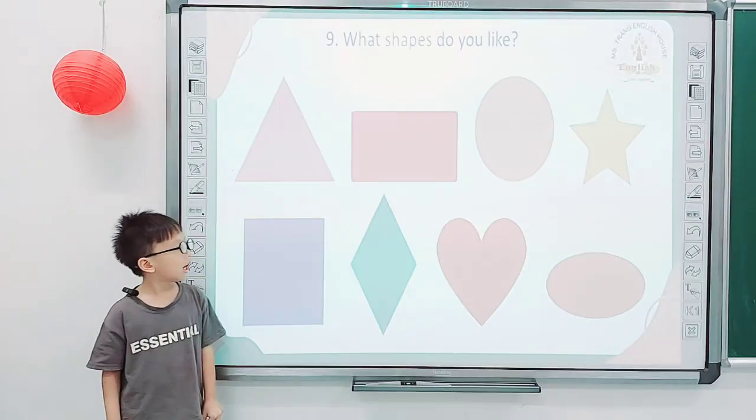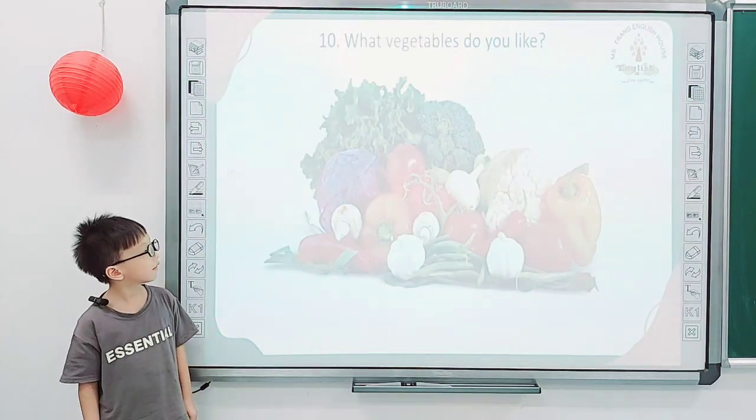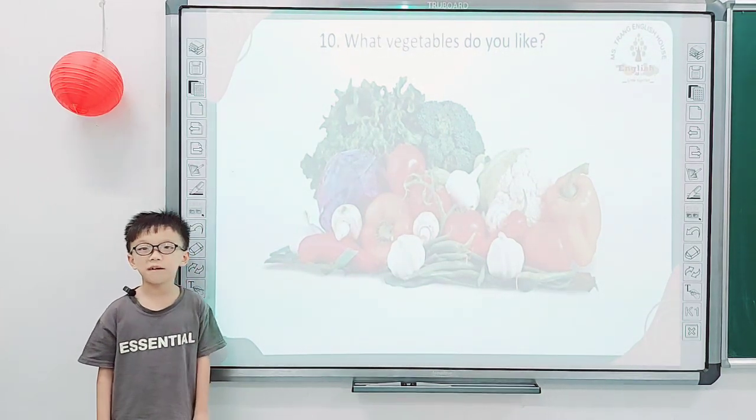Nathan, tell me, what shapes do you like? I like square. And what vegetables do you like? I like tomato. Good job.